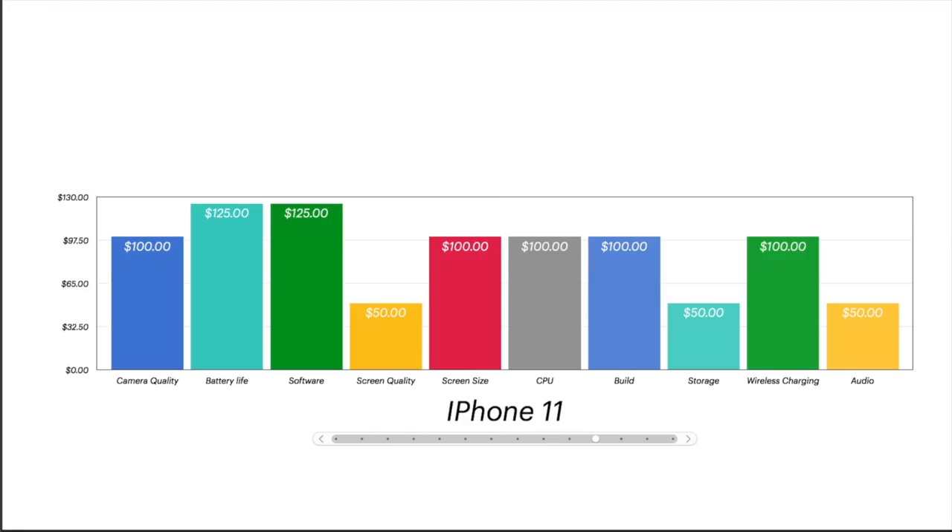Now we go to the iPhone 11. 100 for camera, 125 for battery life, 125 for software. The screen quality — I'm just going by the numbers here. I don't think in real life there's that big a difference between the screens, though I know there is. So I docked the iPhone 11 for screen quality. Screen size, CPU, and build all across the board. They use aluminum instead of stainless steel in the build, but it's still a very solid build with quality materials. Storage gets knocked down 50 for no expandable storage and starting at 64 gigabytes. Wireless charging gets full marks. Audio gets knocked for no headphone jack.